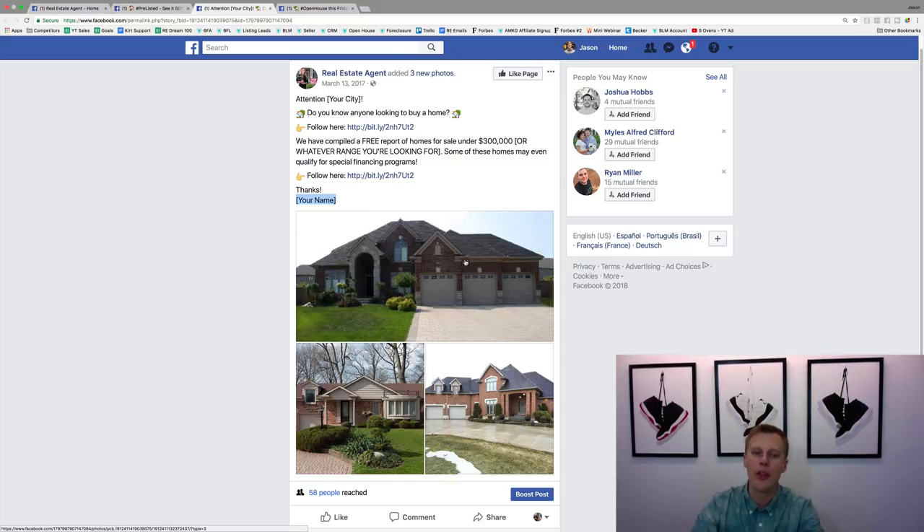For the creative, throw in maybe three different homes in your area. If you're in Phoenix, Phoenix homes don't really look like the stock examples, so go find three homes actually for sale in that area under your stated price range — say $300,000. You want the images to match what you're promising in the copy.